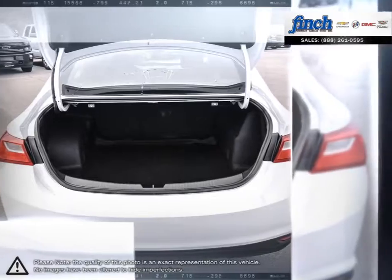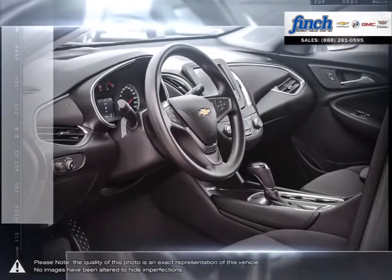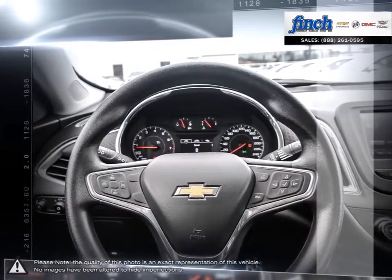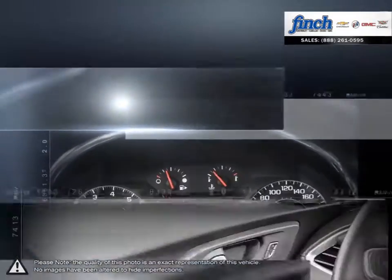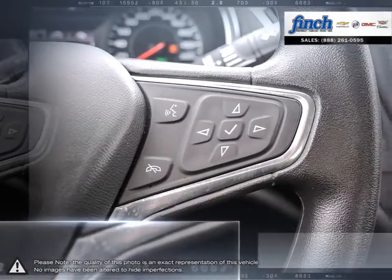Who says you can't have it all? Are you in the market for a great deal on a new or used Chevrolet, Cadillac, Buick, or GMC vehicle? Perhaps you're looking for competitive prices on vehicle service, parts, or detailing. No matter what your needs, you'll find no greater selection, professionalism, expertise, or satisfaction anywhere but at Finch Chevrolet.